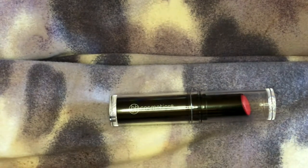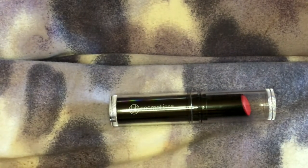We believe when you look good, you feel good. And when you feel good, you do great things. That's why BH Cosmetics is here to express your individuality one bold, brilliant, beautiful color at a time.